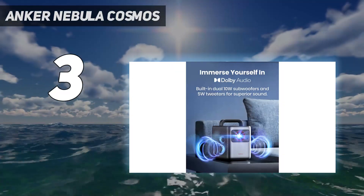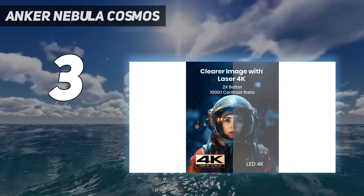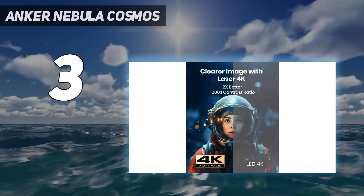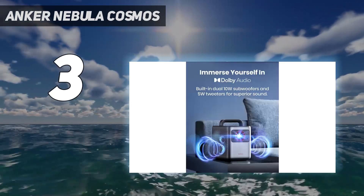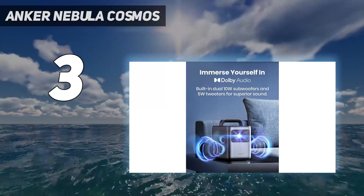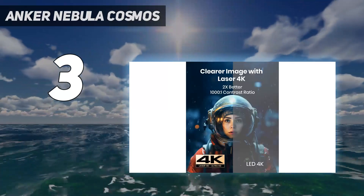However, there's a big problem when it comes to the Cosmos Laser 4K's portability: there's no onboard battery. Without battery power, the Anker Nebula Cosmos Laser 4K isn't exactly portable — it's easy to bring from place to place, but you'll still need AC power to use it. Bear that in mind if you're looking for a projector to take outdoors or far from home. Check out the Anker Nebula Solar Portable if you're looking for onboard battery instead.